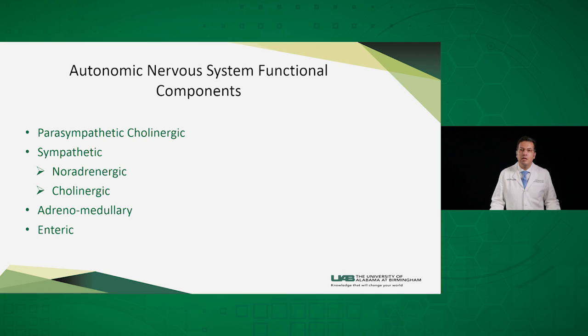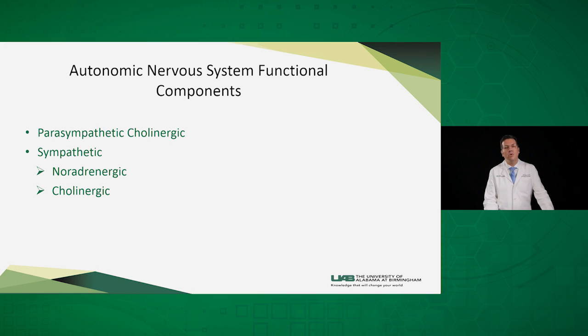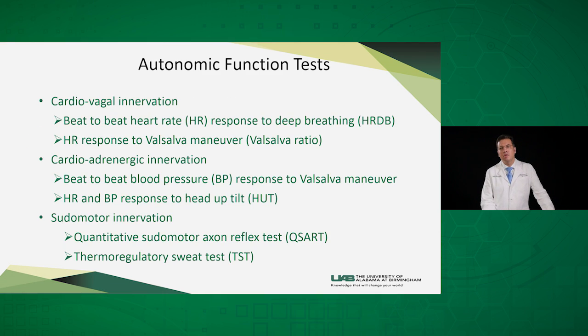However, in the Autonomic Function Testing Lab, we evaluate only the first two components. The three areas of autonomic function testing include the cardio-vagal innervation, the cardio-adrenergic innervation, and the innervation to the sweat glands.